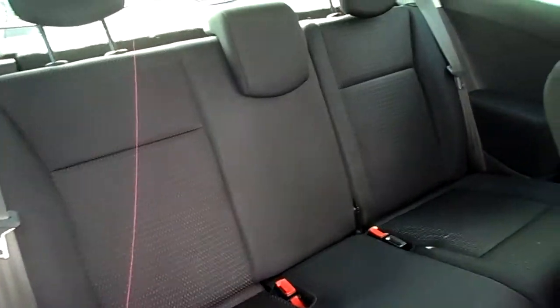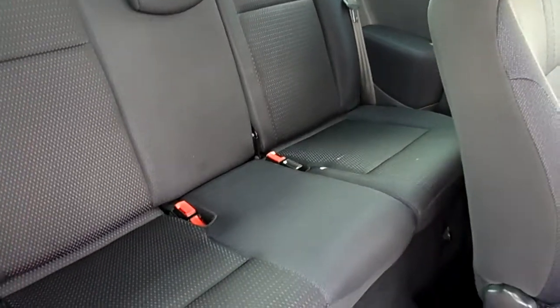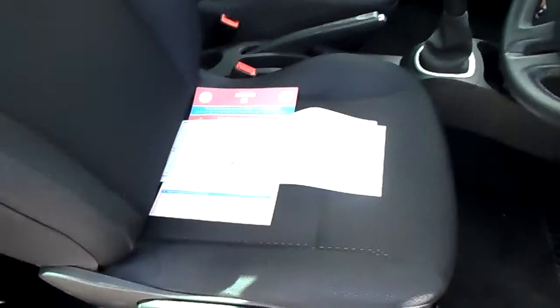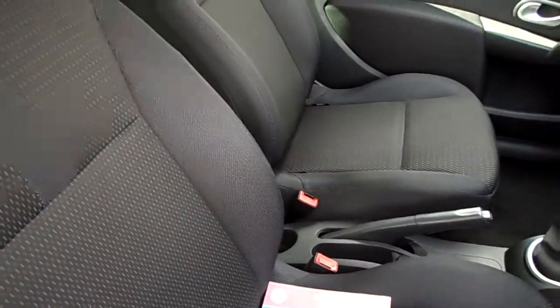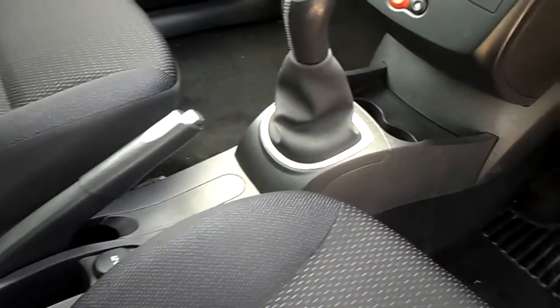So it's a cloth interior, like a grey with a blue fleck. The back doesn't even look like it's been used. The front of the car is well looked after. 5-speed manual transmission.